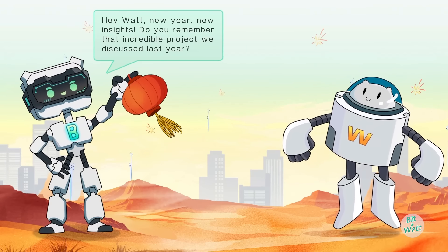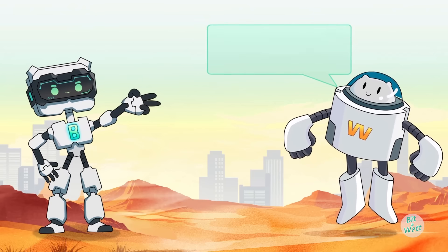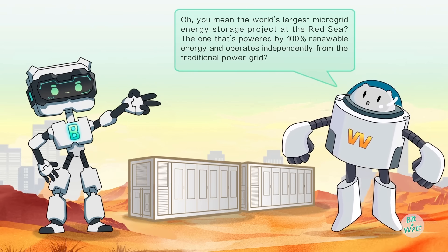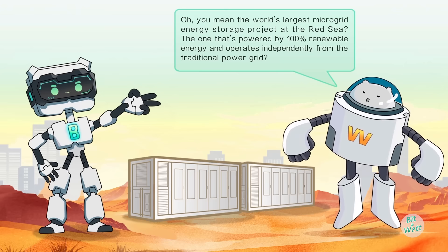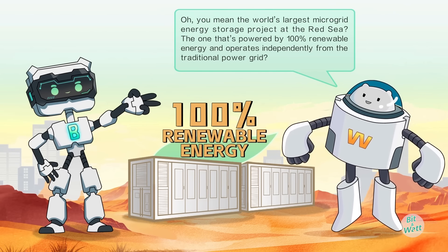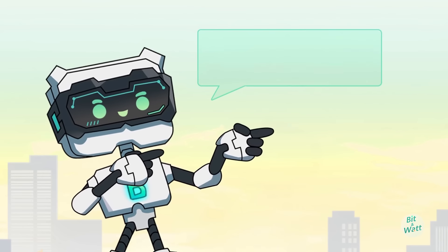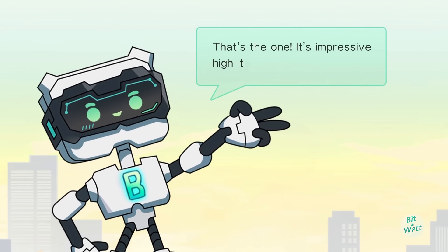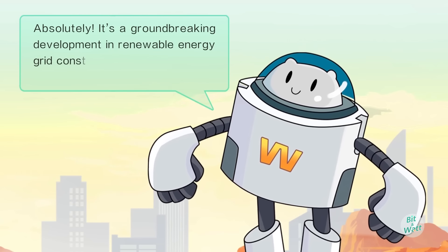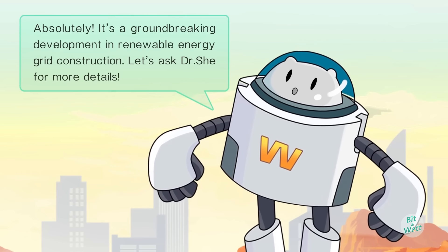Do you remember that incredible project we discussed last year? You mean the world's largest microgrid energy storage project at the Red Sea — the one that's powered by 100% renewable energy and operates independently from the traditional power grid? That's the one. It's impressive high-tech. Absolutely. It's a groundbreaking development in renewable energy grid construction.